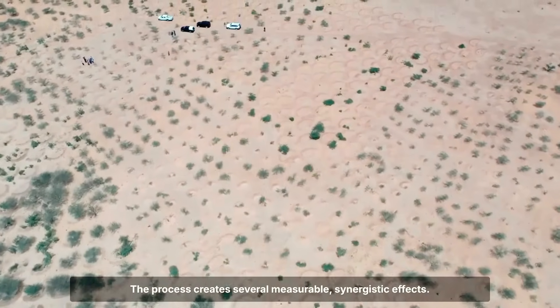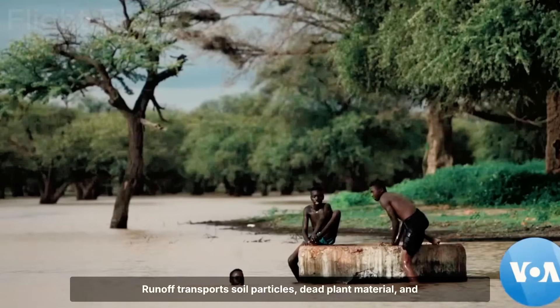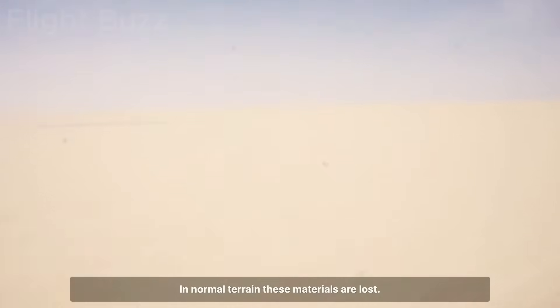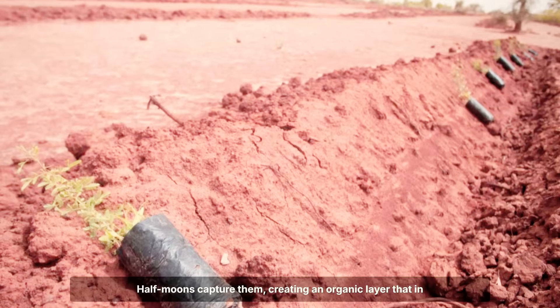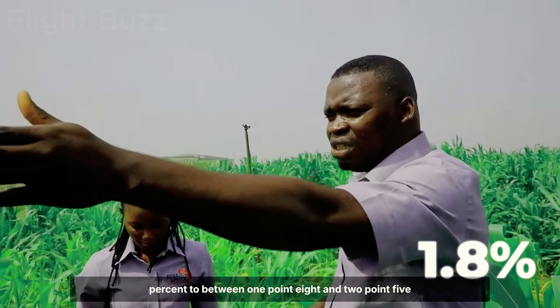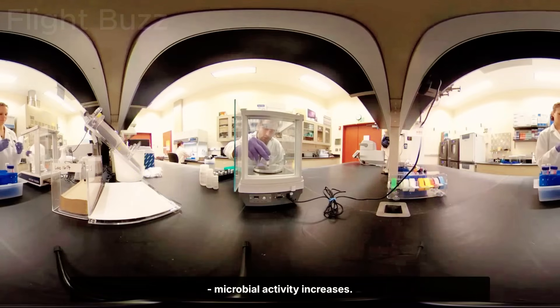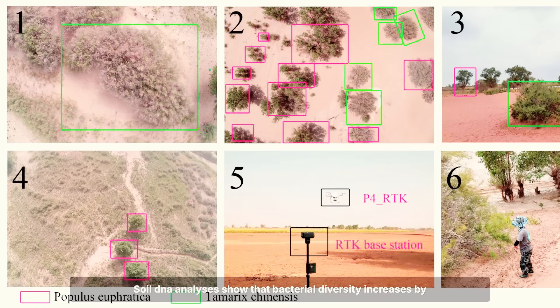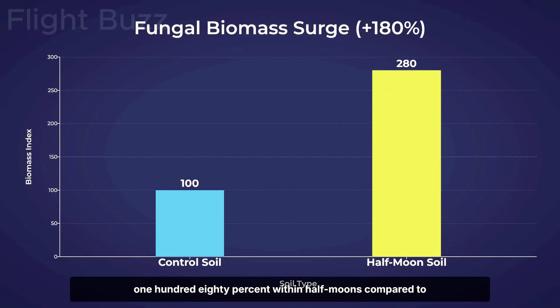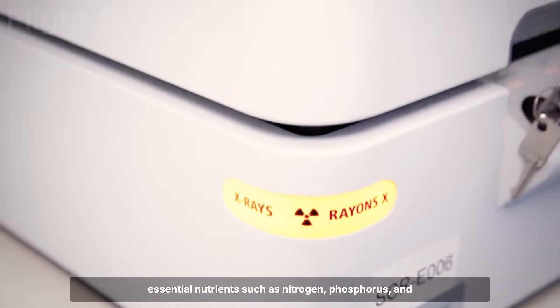The process creates several measurable synergistic effects. First, organic matter accumulation: runoff transports soil particles, dead plant material, and other organic components. In normal terrain these materials are lost, but half-moons capture them, creating an organic layer that in Sahel soils typically increases from 0.3% to between 1.8 and 2.5% organic content in 2 to 3 years. Second, microbial activity increases: soil DNA analyses show bacterial diversity increases by 250% and fungal biomass increases by 180% within half-moons compared to control soil. These microorganisms decompose organic matter, releasing essential nutrients such as nitrogen, phosphorus, and potassium.